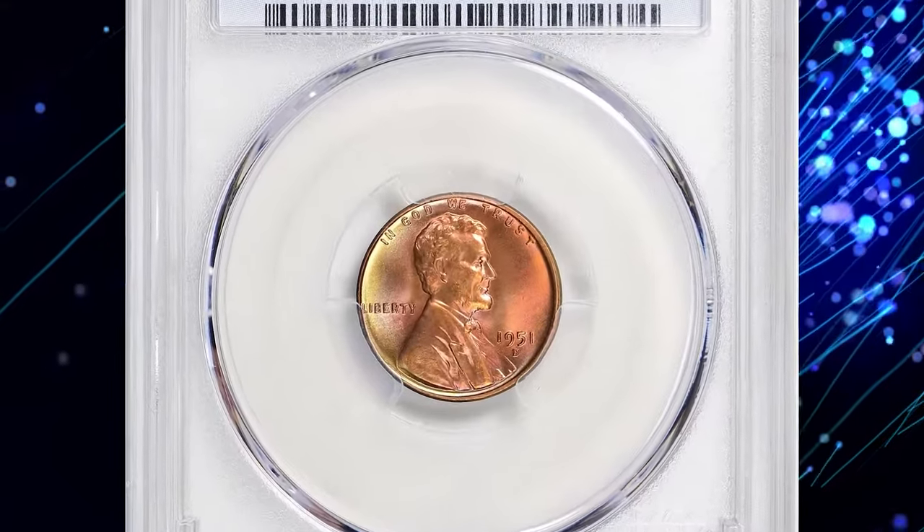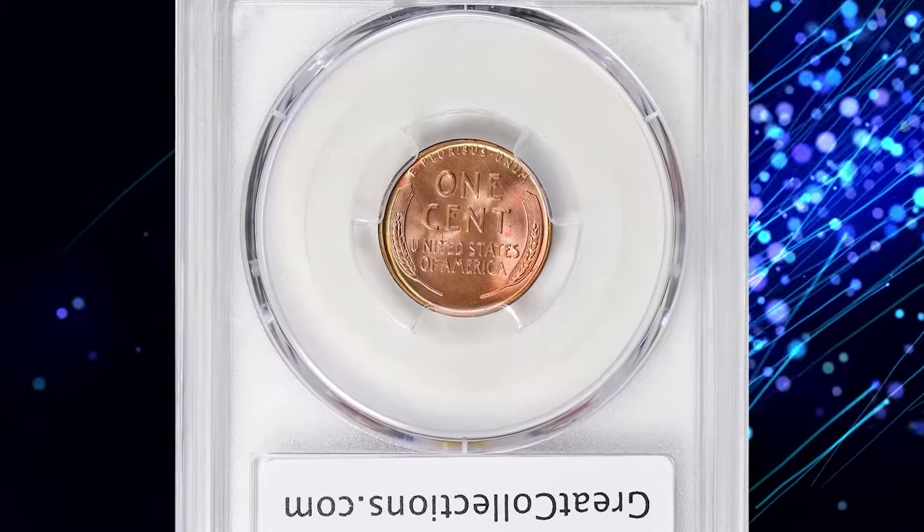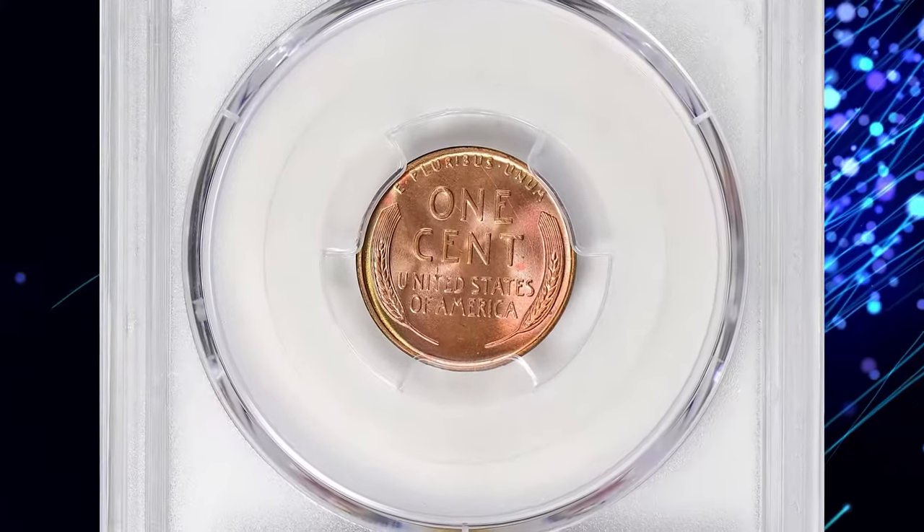For instance, a red superb gem graded Mint State 68 by PCGS sold for over $9,000 at a Great Collections auction.